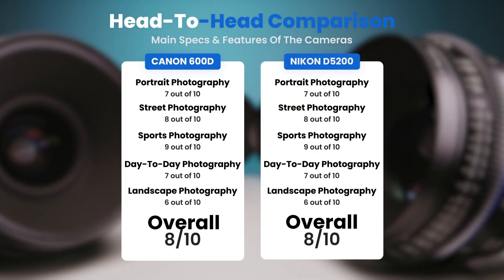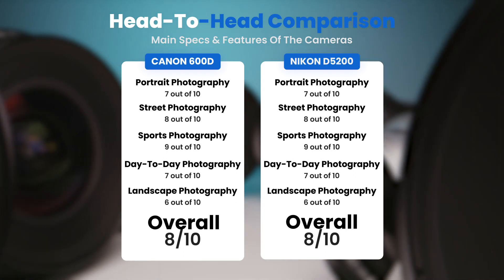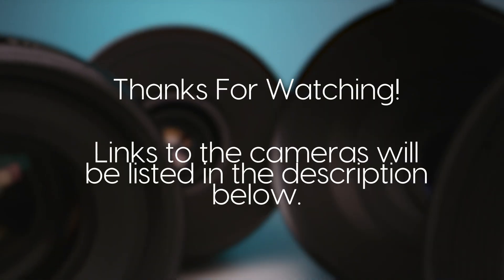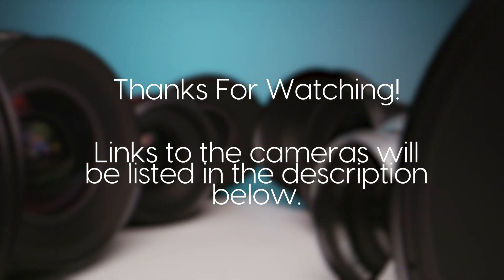To conclude, here are our overall ratings for both of these cameras. Canon 600D, we will give it an overall rating of 8 out of 10. Nikon D5200, we will give it an overall rating of 8 out of 10. We'll see you next time.